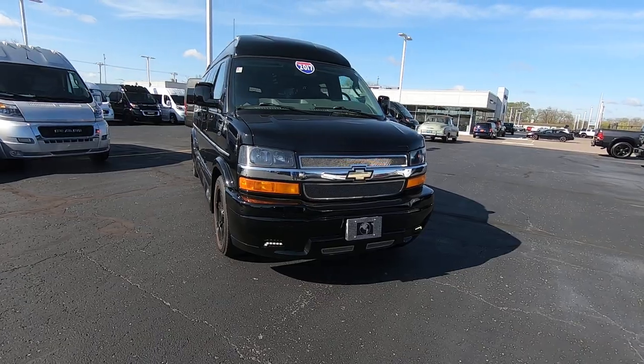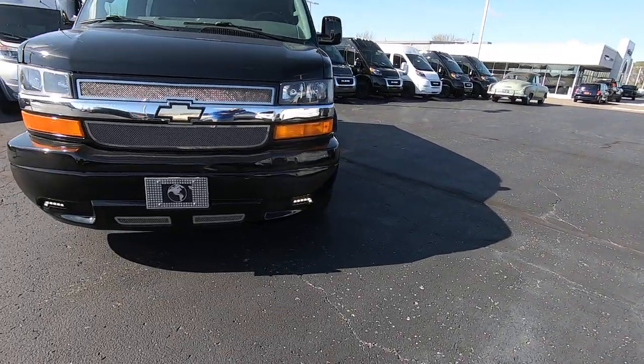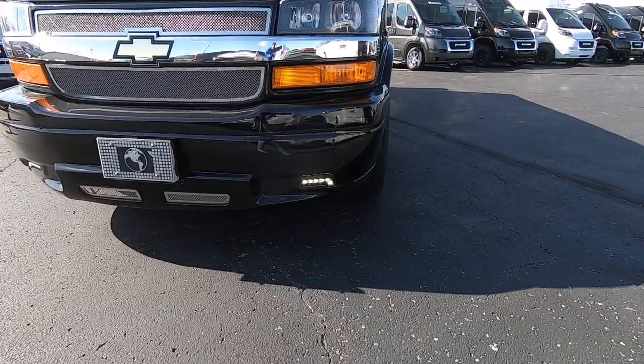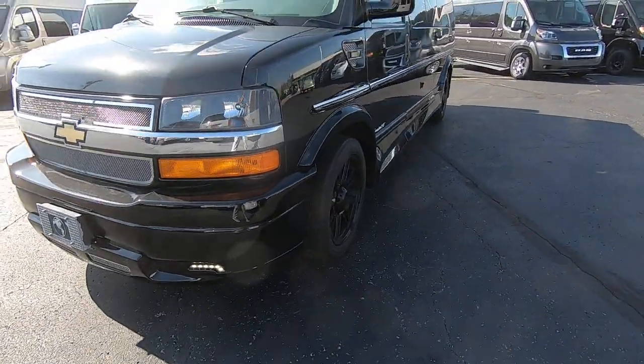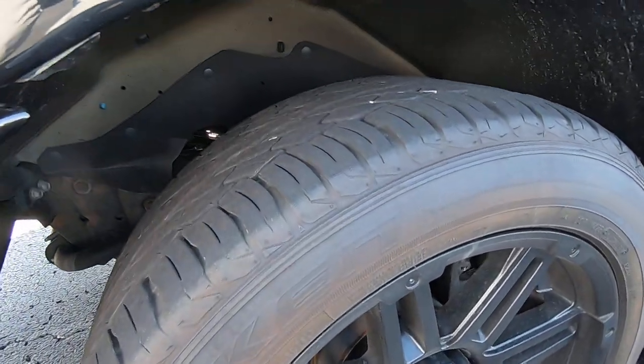It has a triple black exterior paint with painted bumper LED lights down low here, 20-inch black wheels, and the tires are in great shape on it.